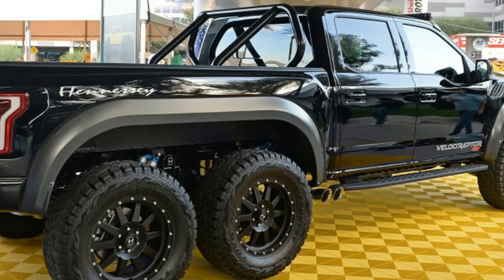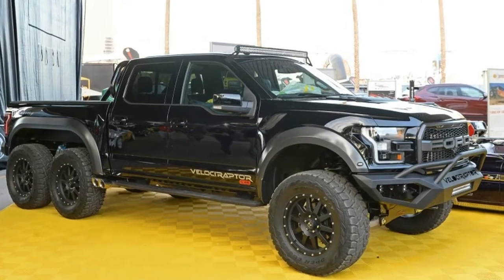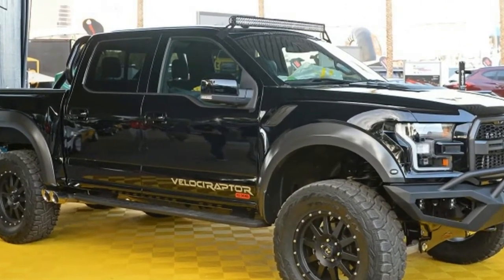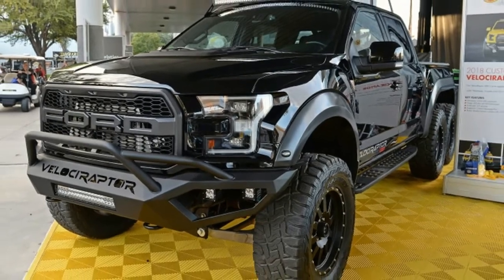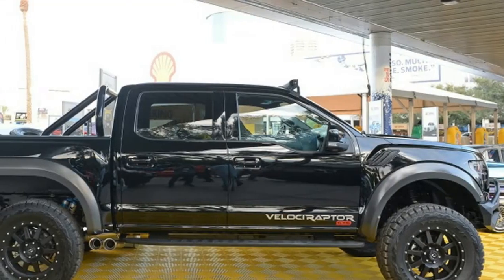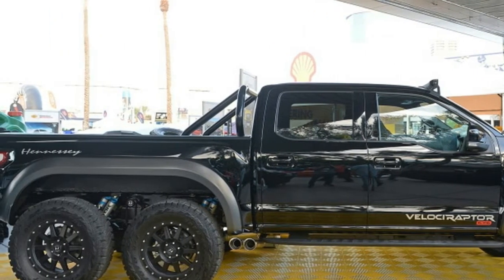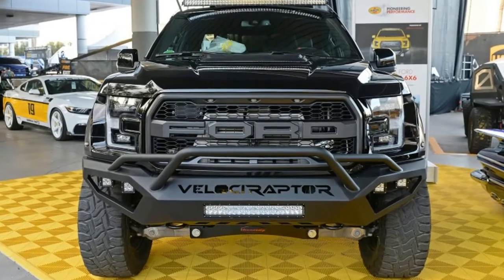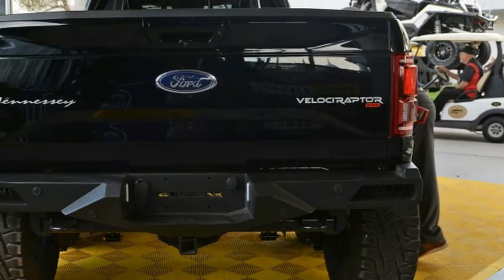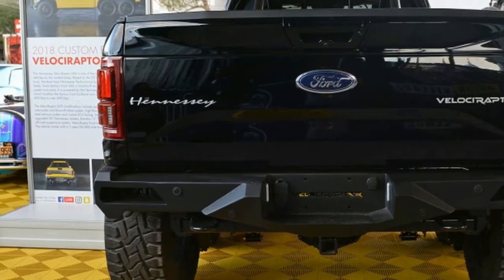The Hennessey Velociraptor 6x6 — a souped-up pickup truck concept for off-road enthusiasts with an extra $295,000 lying around. It's a conversion available for the 2017 and 2018 Ford Raptor F-150 that Hennessey will bring to the SEMA aftermarket show, which starts tomorrow in Las Vegas.